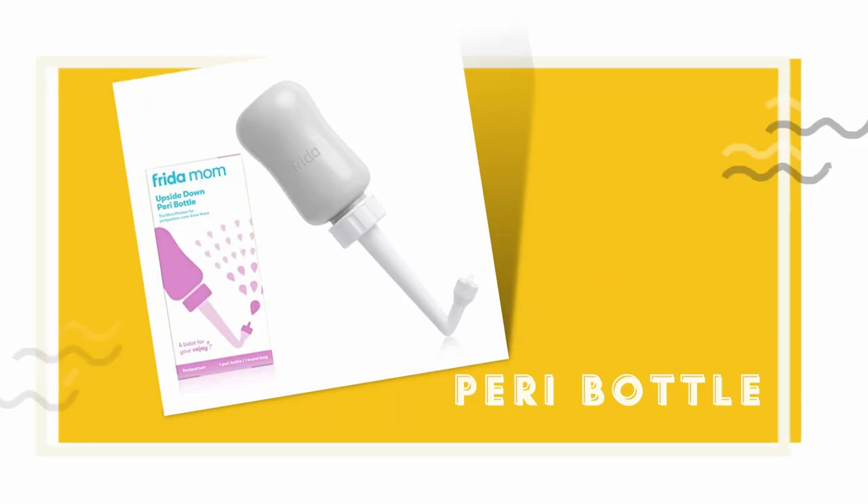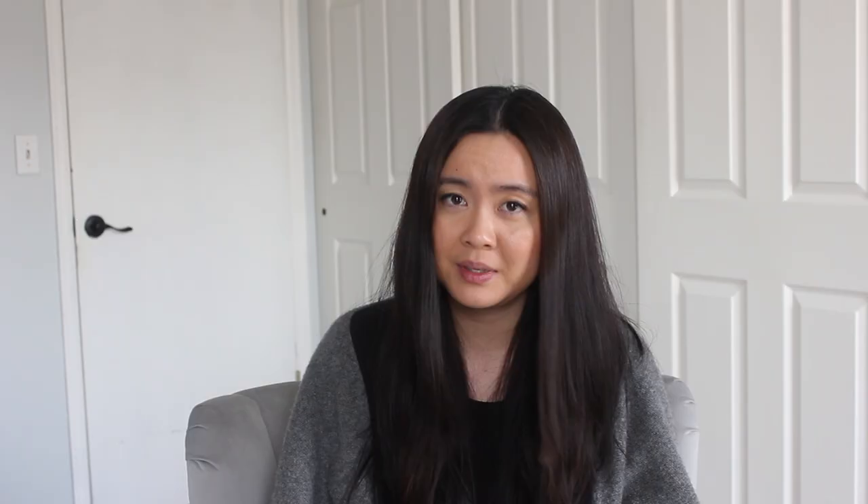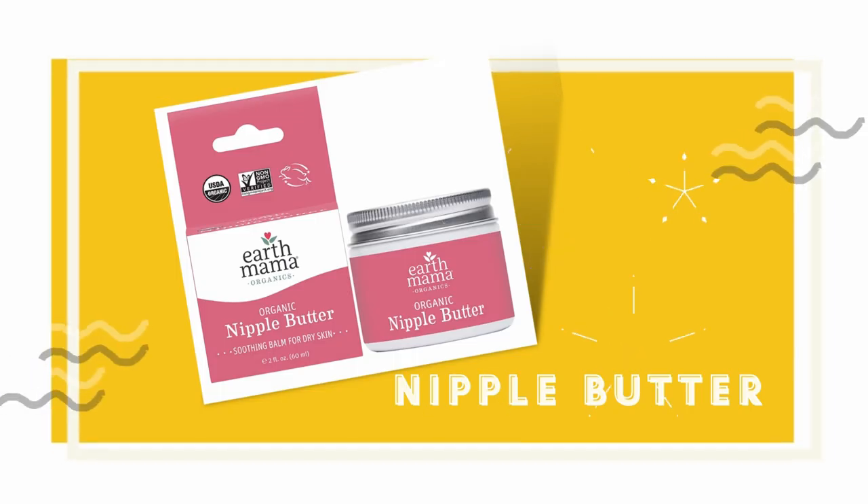Two things I regretted not bringing to the hospital: one is a peri bottle and the other is my own nipple butter. The hospital peri bottles squirt water straight, whereas the Frida Mom ones have an upside-down spout — I wish I had it because every toilet trip would have been so much easier. And the thing about nipple butter is that I would need it right away. As soon as I started breastfeeding, I needed it — the best way to prevent nipple chapping is to prevent it early. The hospital does provide refined lanolin, which is not as good quality. I personally believe I should have brought my Earth Mama one, since my baby is eating it too.